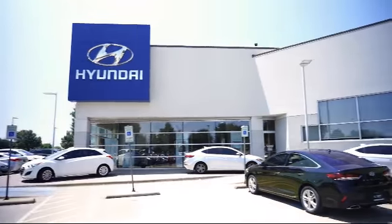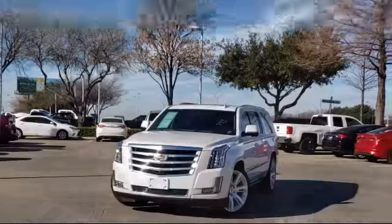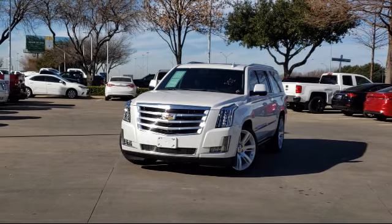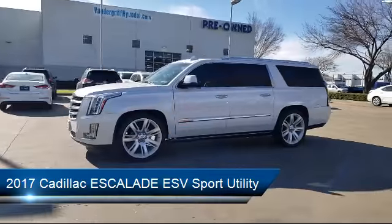Welcome to Vandergriff Hyundai. Here's a look at another one of our great vehicles from our inventory. It comes equipped with heated front seats, rear cross-traffic alert, navigation, tire pressure monitoring system, and a roof rack.